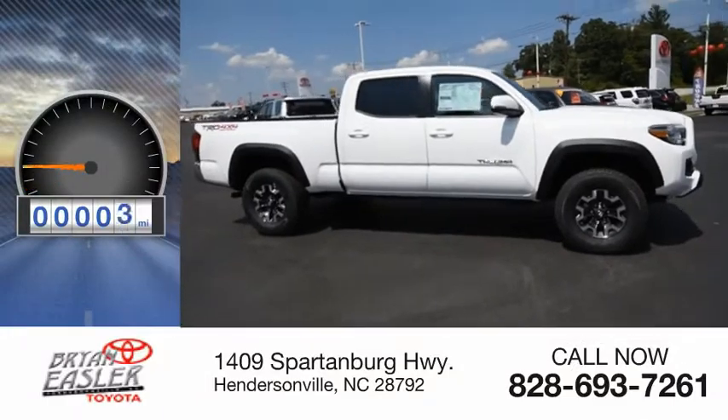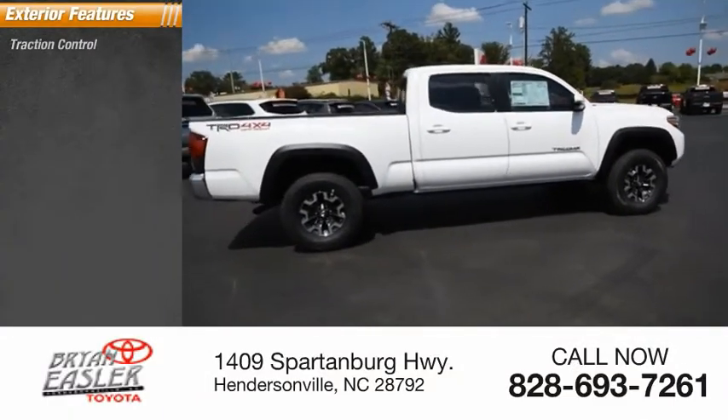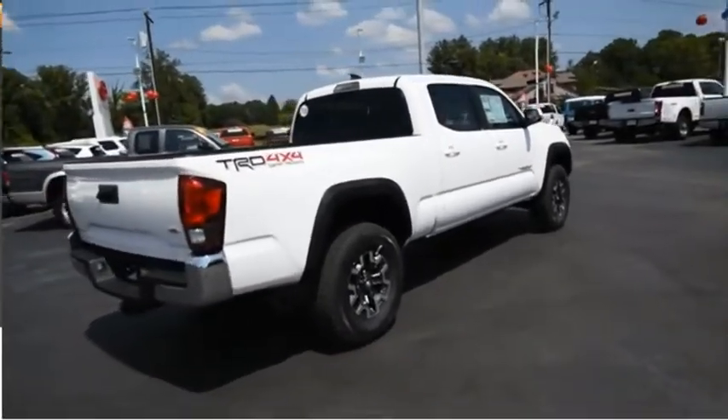This vehicle has less than 100 miles. Here are some of this vehicle's great options: traction control, stability control, fog lights, power brakes, and braking assist.